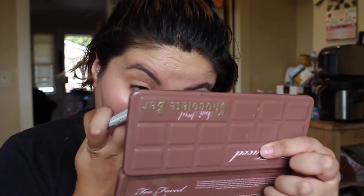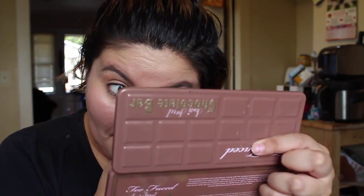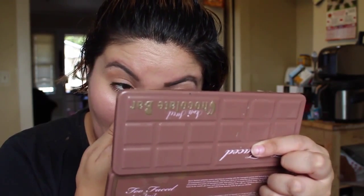Using my NYX color pencil in Milk, go ahead and dab that in the inner corner of your eye, keep tapping it in until you no longer see it — it makes the eyes and nose look a little bit brighter.